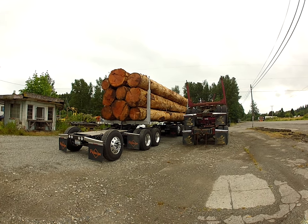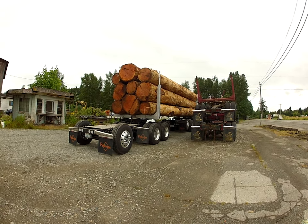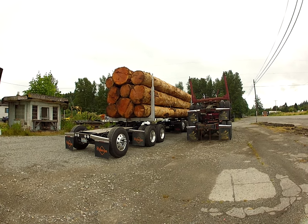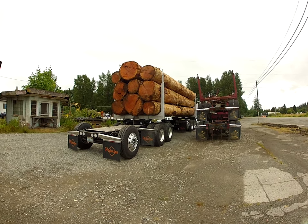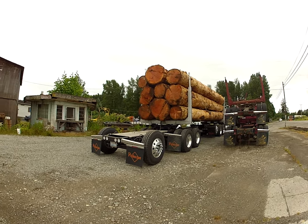I don't know how many feet is on that load, but I'd guess — this is just a guess — maybe 7,500. That's just a guess. If I had my scale book, I could measure them and tell, but I don't have a scale book anymore.